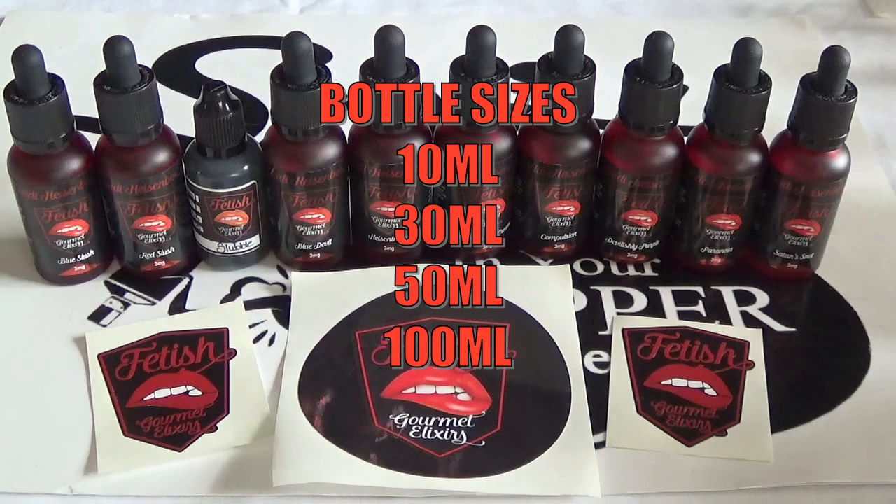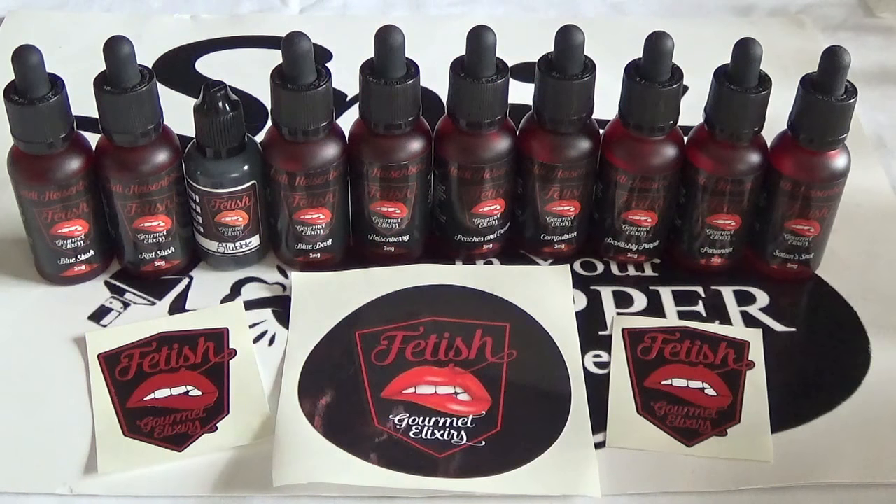All juices are sent recorded delivery. Bottle sizes are 10ml, 30ml, 50ml, and 100ml. You can find them on Facebook and Instagram. The MD is Heidi Heisenberg — you can catch her on Facebook, Twitter, and Instagram as well. We met her at expo — really lovely people, a lovely family business.